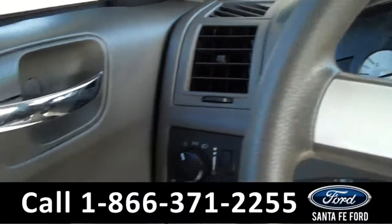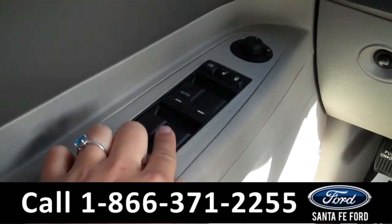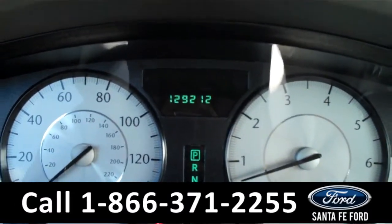The interior has some cool features. On the driver's side door are the powered locks, windows, and mirrors. Behind the steering wheel are the cruise controls. There is the digital odometer.